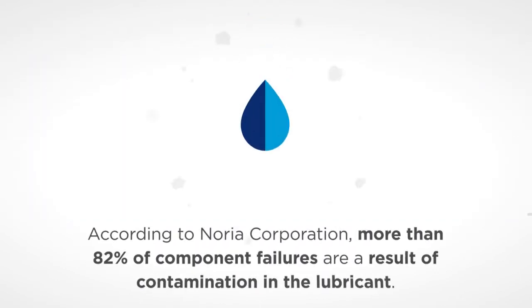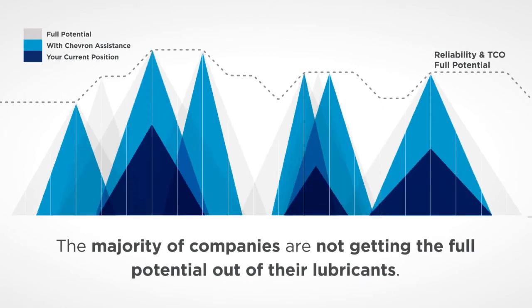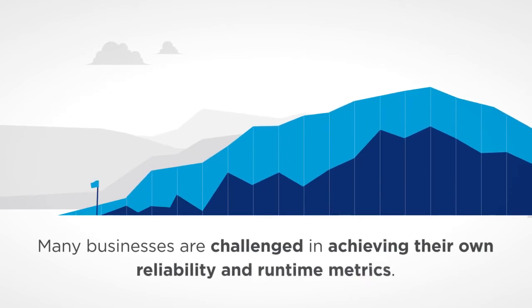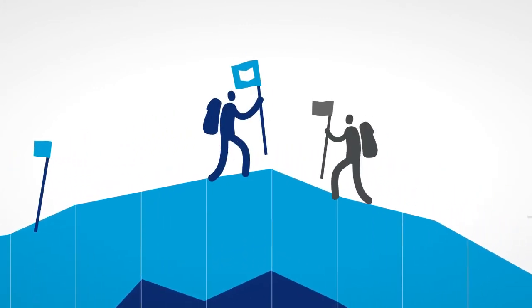According to Noria Corporation, more than 82 percent of component failures are a result of contamination in the lubricant. The majority of companies are not getting the full potential out of their lubricants. Many businesses are challenged in achieving their own reliability and runtime metrics, all of which can leave you vulnerable to the competition.